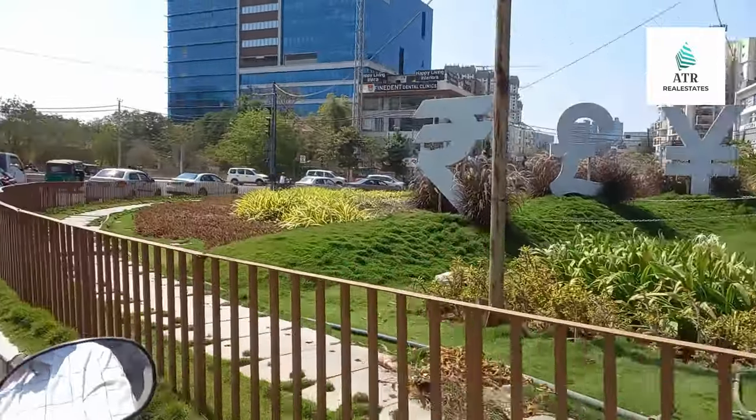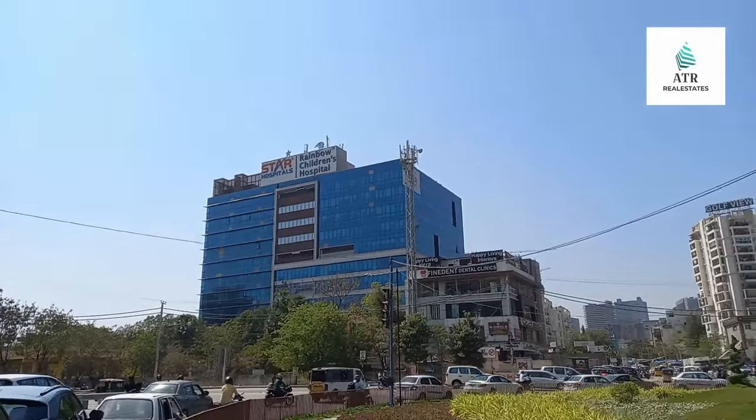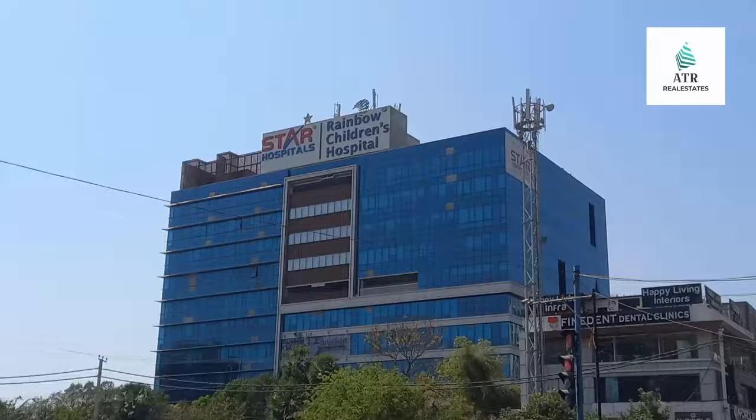Hello friends, welcome to our channel. Friends, here is my name. Nanakramguda village, Serilingampalli.